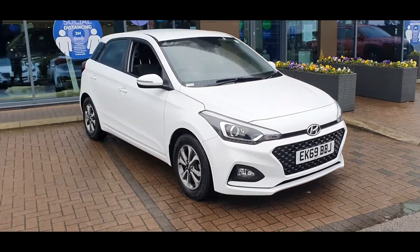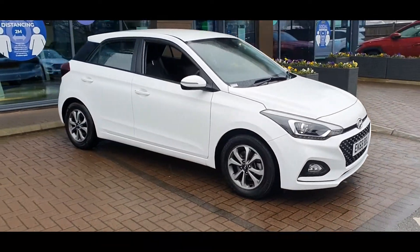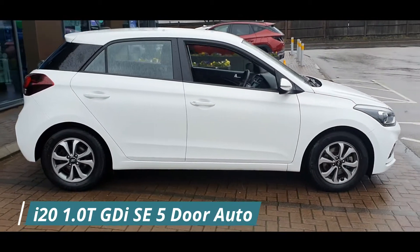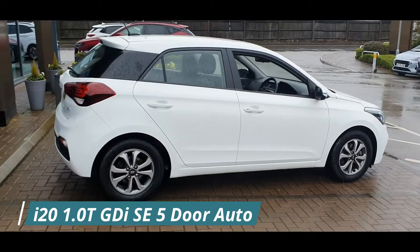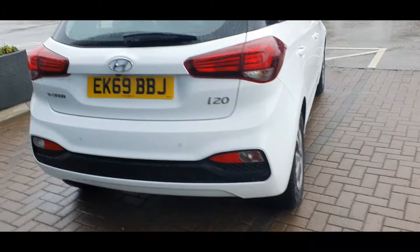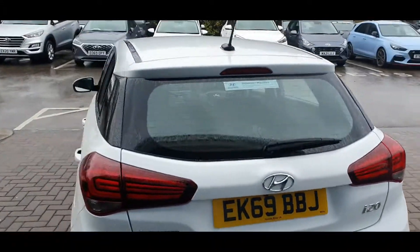Hello everyone and welcome to Stockport Hyundai. Today I'm here with a Hyundai i20 1.0-litre turbo GDI SE 5-door automatic, finished in polar white. This car was registered on the 30th of September 2019 and the mileage currently stands at 12,006.